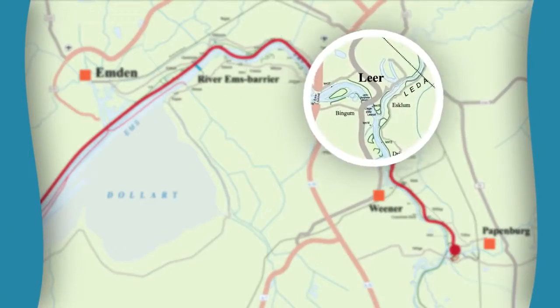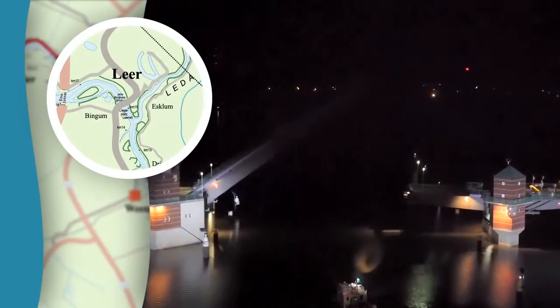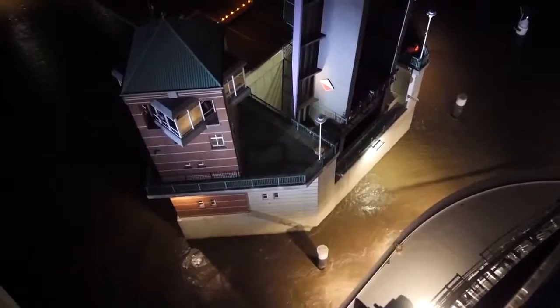And it is going to take the next two hours before we start approaching the Lear Bridge, which is the car bridge. The central part of that bridge will be lifted and we will have clearance of around seven meters on each side.